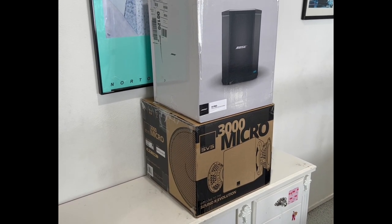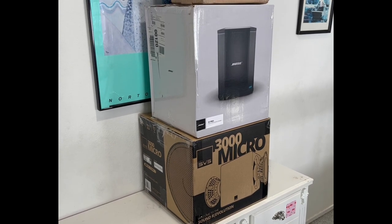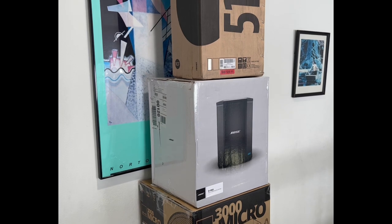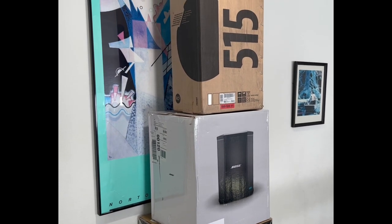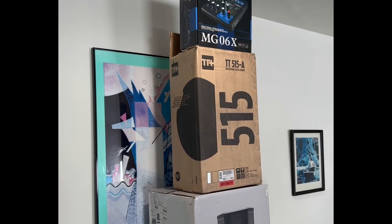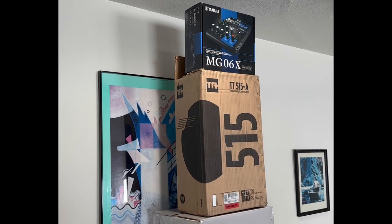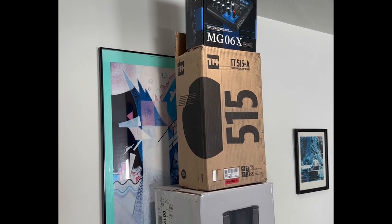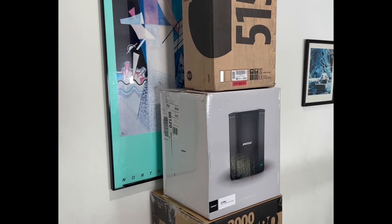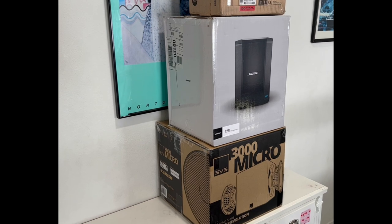I'm going to call this video my tower of power. The price is $3,500. So if you're looking for a bargain system, this is not the video for you.